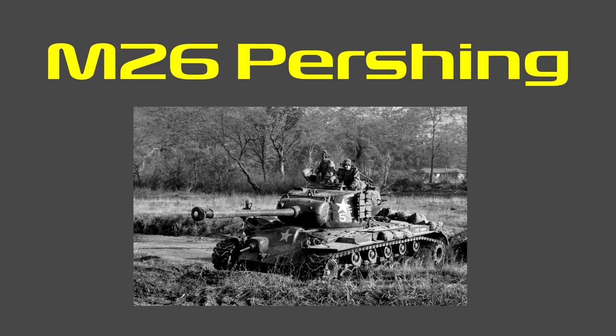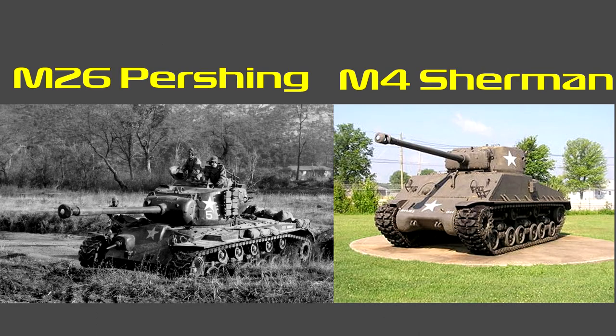The M26 Pershing is one of America's most interesting tanks, which was used in the Second World War and in the Korean War. It was in service from 1944 until the mid-1950s and was designed from 1942 until 1944. The Pershing back in the day was worth $83,000, or $1.3 million in today's money. The M26 was meant to replace the M4 Sherman tank, but a prolonged development period meant that only a small number saw combat in Europe.